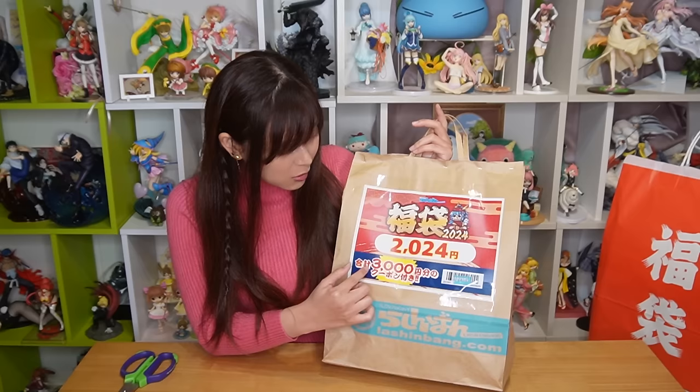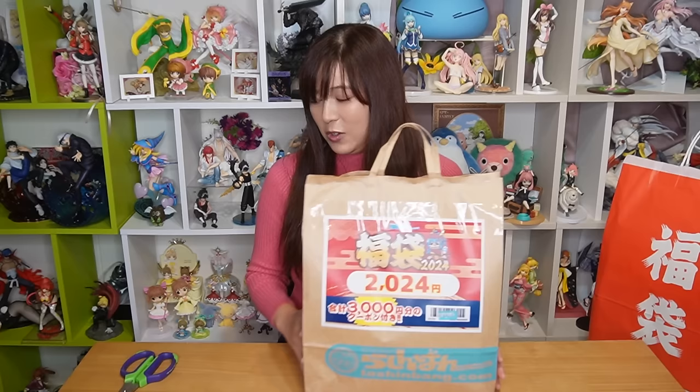Now let's open the Roshinbang bag — 2,024 yen. The crazy thing about it is that it comes with a 3,000 yen coupon: 500 yen off for every 2,000 yen spent. That's amazing! Let's open it.